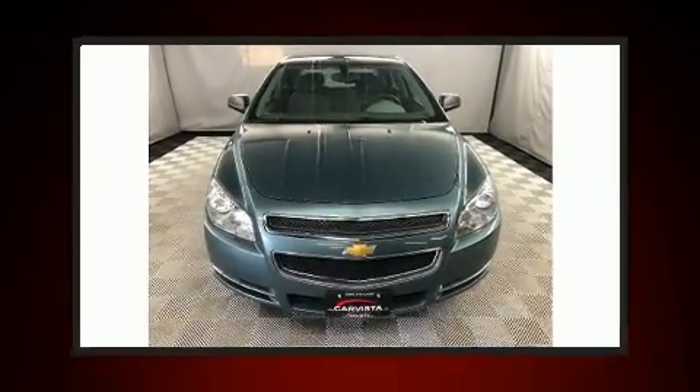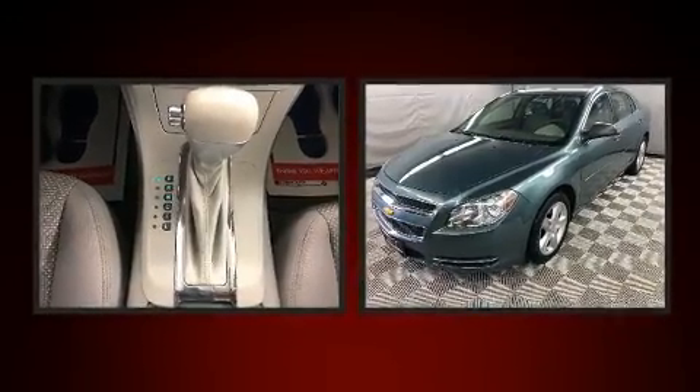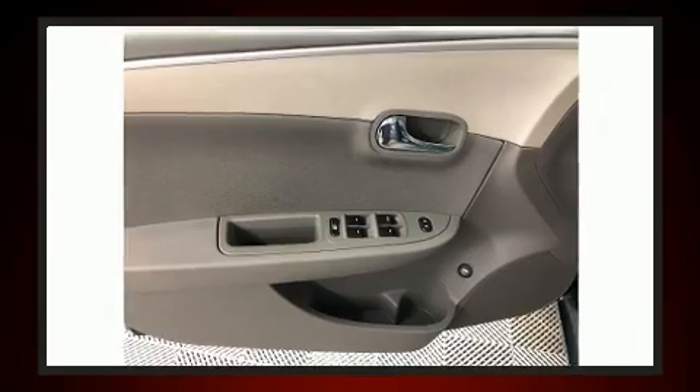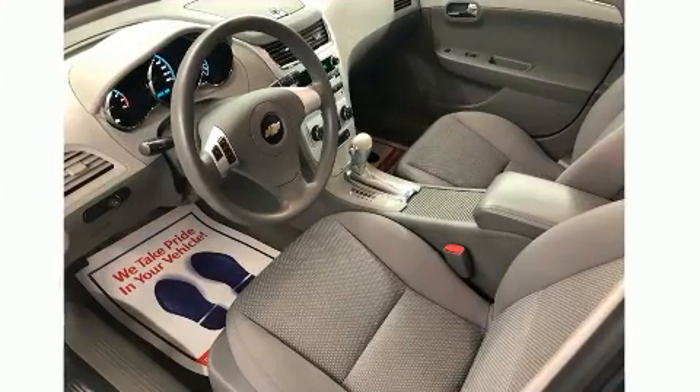Come test drive this 2009 Chevrolet Malibu. This four-door, five-passenger sedan just recently passed the 60,000 kilometer mark. Smooth gear shifts are achieved thanks to the efficient four-cylinder engine, providing a spirited yet composed ride and drive.